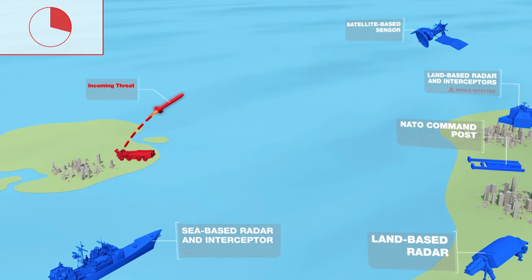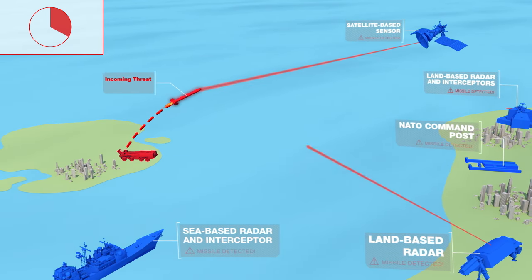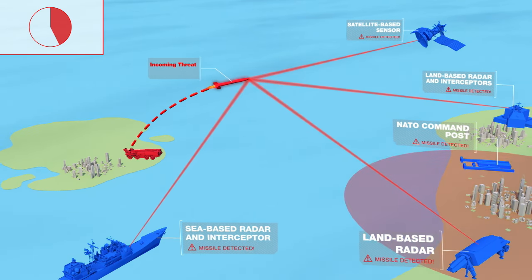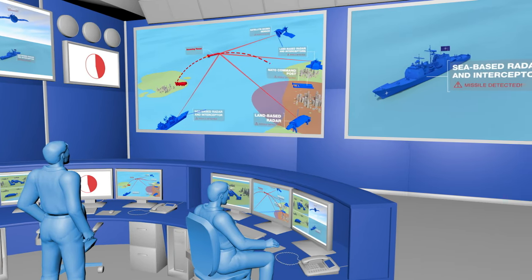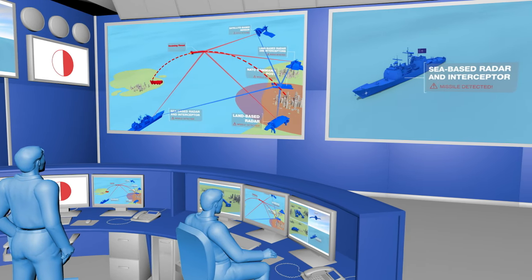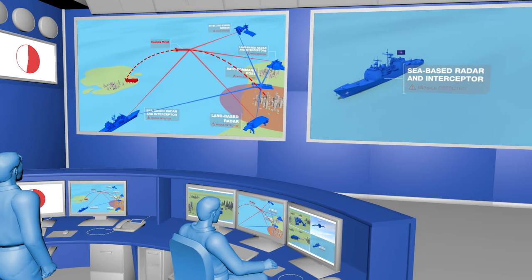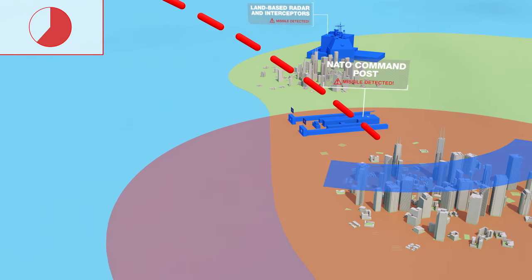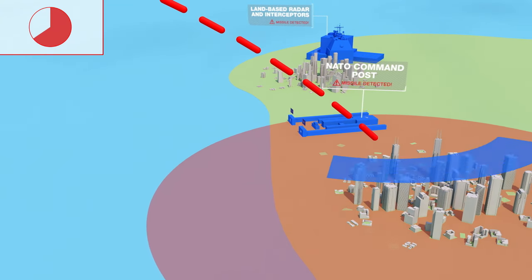Firstly, sensors detect the launch and constantly track the missile's flight. As the missile continues on its path, NATO systems calculate its trajectory, evaluate the threat, and determine the best option for interception. NATO systems also provide warnings on the predicted impact areas to alert national authorities.